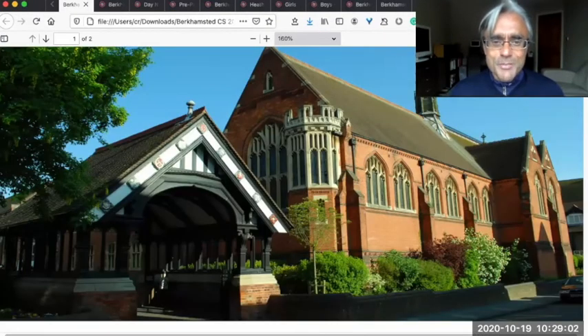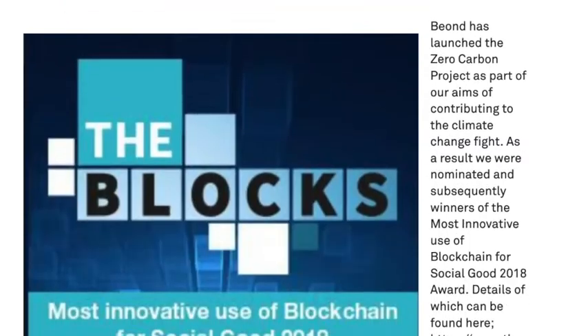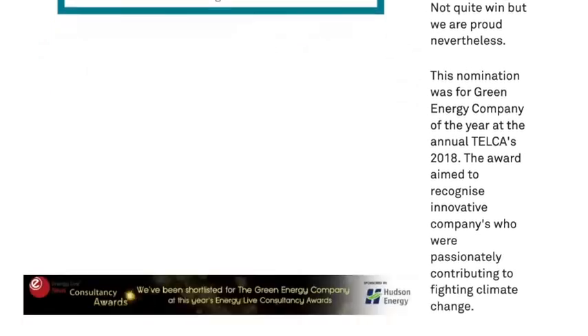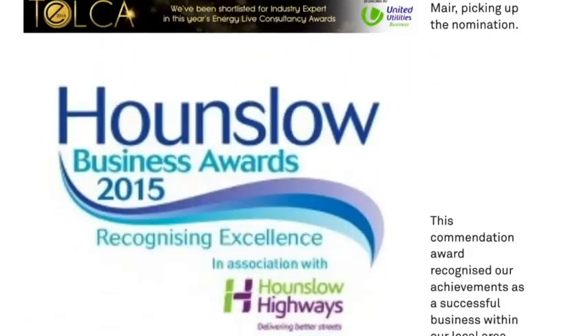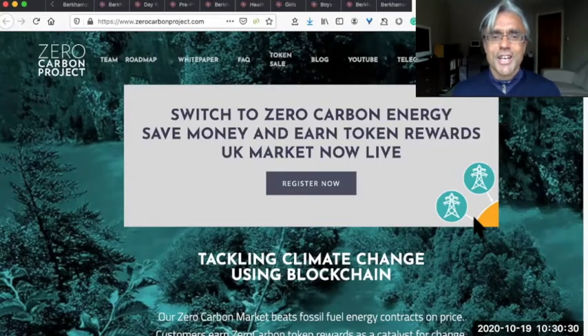So what did Berkhamsted school do in order to reduce their energy bills? Well they got together with the Beyond Group, who have been providing energy consultancy in the UK for over 12 years and have won loads of awards for it. The Beyond Group have launched the Zero Carbon Project, which works with commercial and non-commercial organizations to support them in cutting their energy costs and reducing their carbon dioxide emissions.